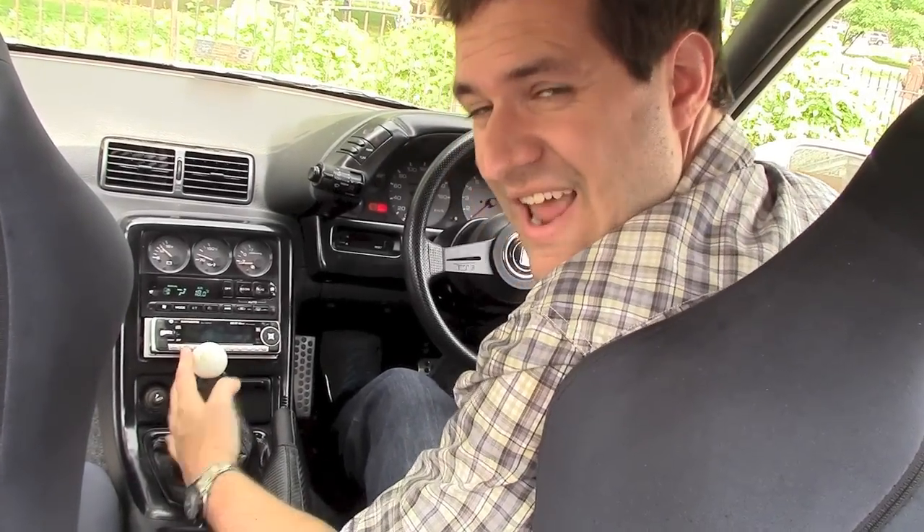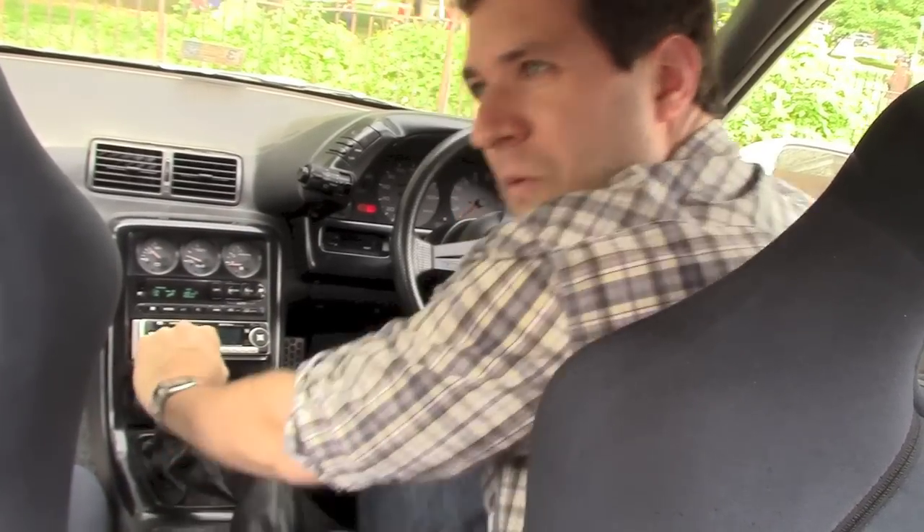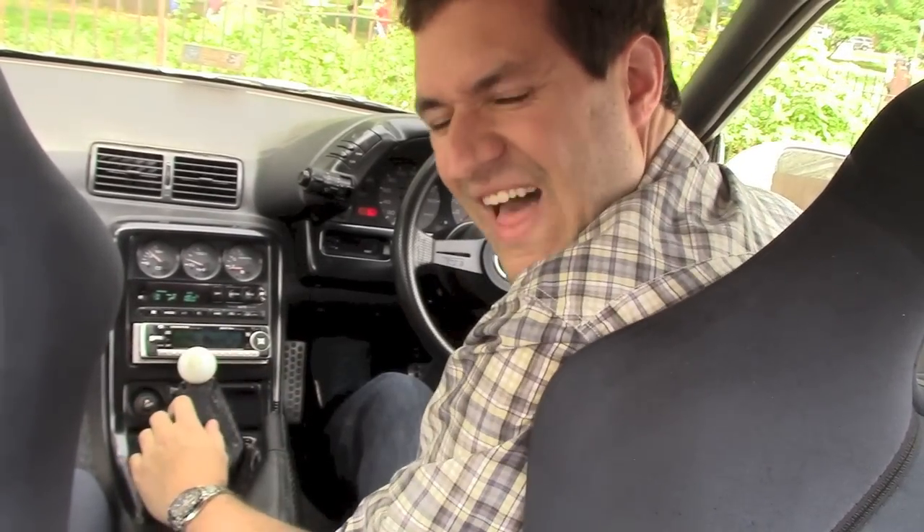And then there's the shifting. Now, the pedals are the same and the shift pattern is the same, but it's still very disorienting. For the first time in my life, first is up and away from me. It takes a lot of getting used to.